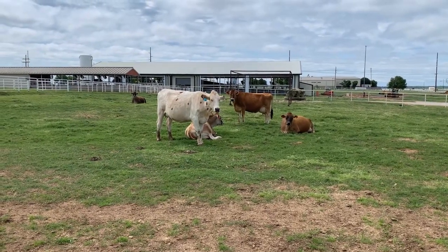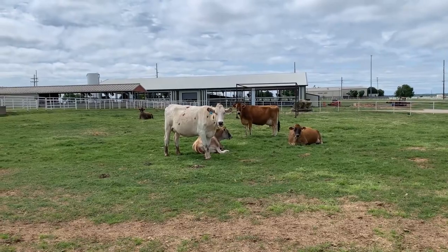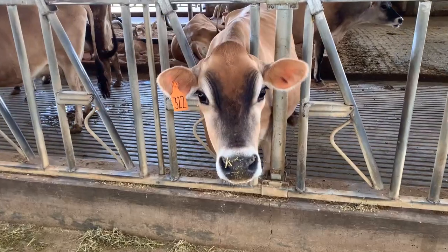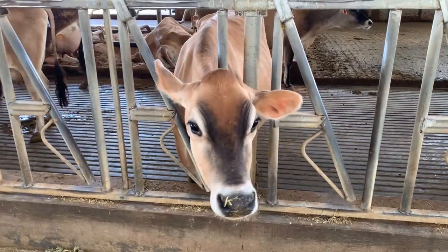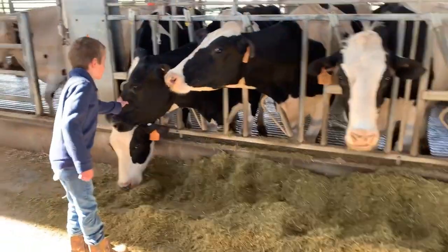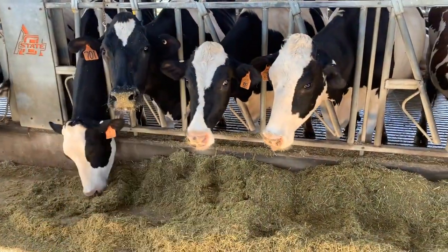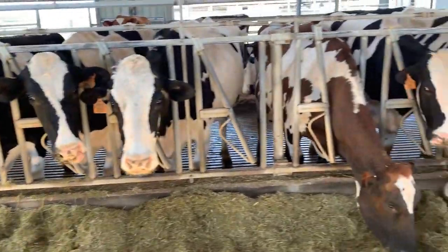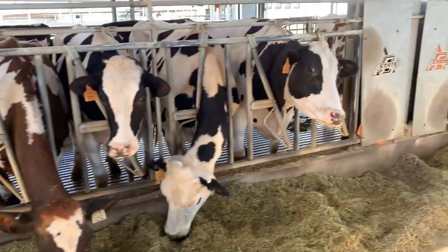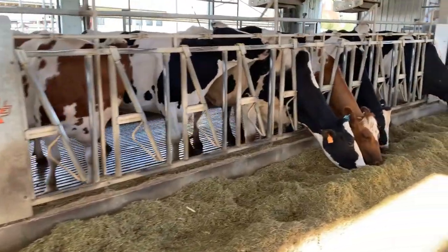Cows are pregnant for about 280 days and they have a calf about every 12 to 13 months. Cows never take a day off, so there is work to do on a dairy farm every single day — rain, snow or shine, hot or cold, weekends and holidays too. Somebody has to do the milking, the cleaning, load trucks, and maintain equipment, every single day.